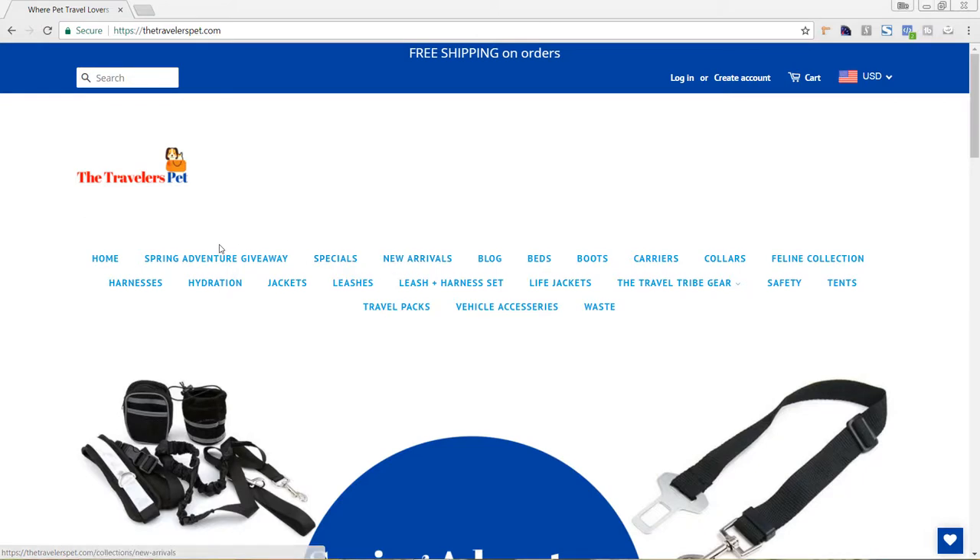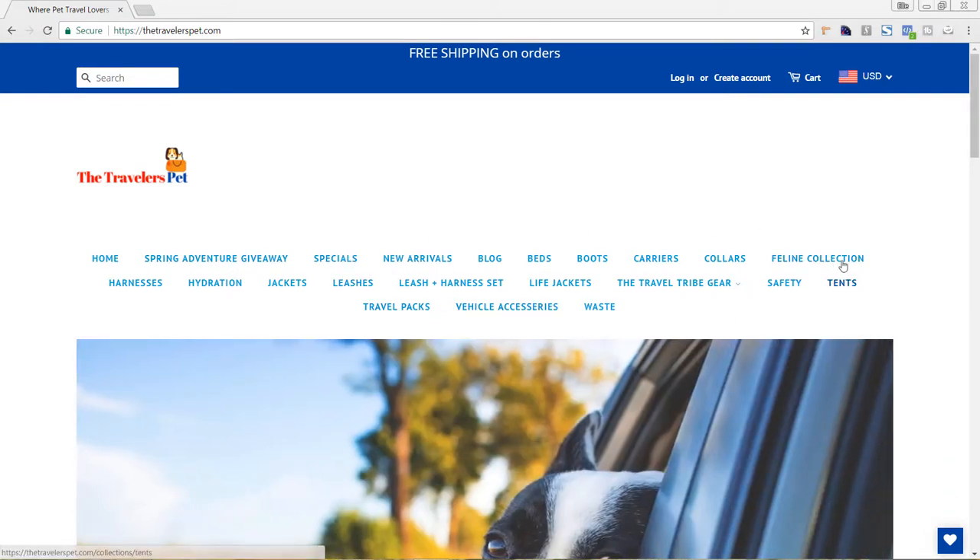Also, the navigation is very, very large. I would definitely go in and condense this. There's not a specific rule about how many navigation items you need; however, this is way too many and very overwhelming whenever you're going to look at their store.